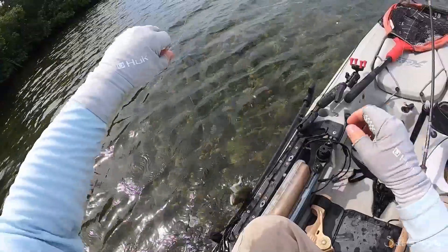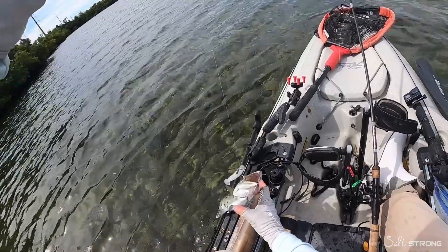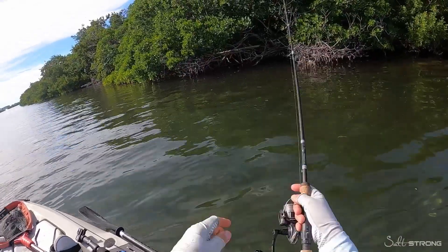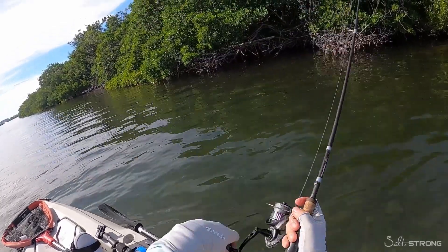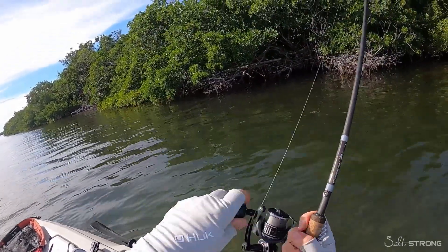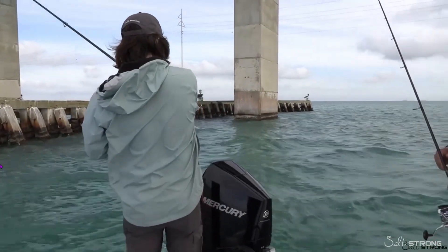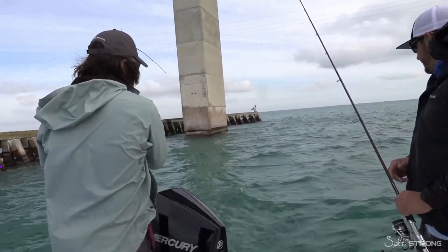One of the more common species you're going to catch doing this is barracuda — there are a ton of them down there, but it's not the only thing you can catch. Snapper, grouper, and even snook can be caught down here in the Keys using this method. And if you're looking for more tips and tactics on how to catch fish around these bridges, make sure and check out this video here.